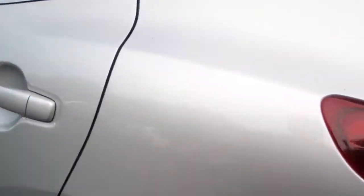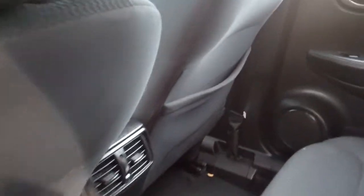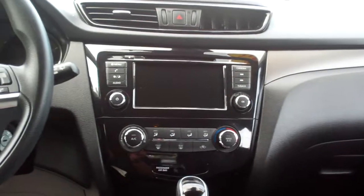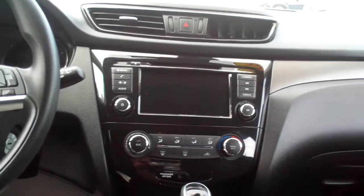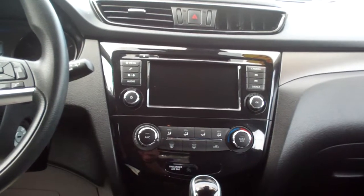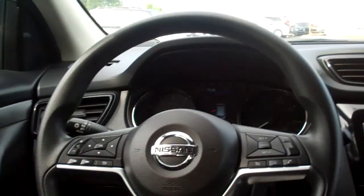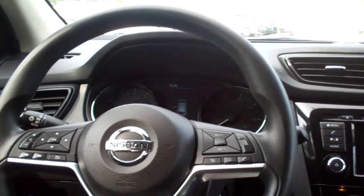Let's check out the inside. Nice black cloth, nice and clean. Nice sleek dash line, AM, FM, CD, backup camera. I think it's got satellite capability, Apple CarPlay, Android Auto. There's your heat and air controls, auto shift, cup holders, radio and cruise control on the steering wheel, along with Bluetooth.